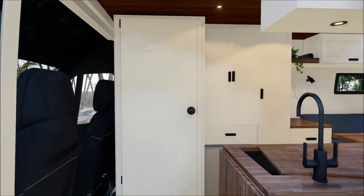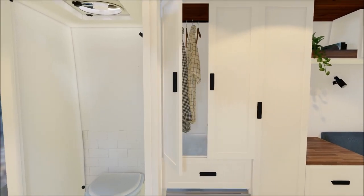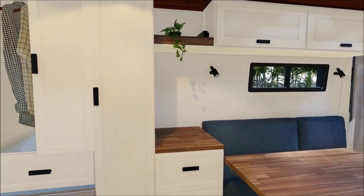At the front of the van is a luxurious shower room with half height tiled feature wall, hot water shower, and a removable Nature's Head toilet, which is a top of the range eco composting toilet.